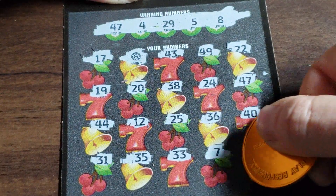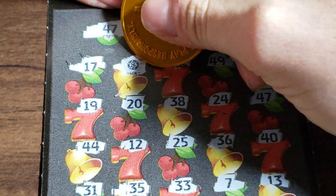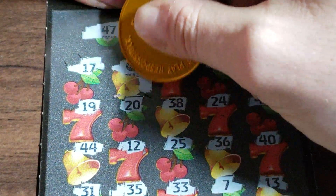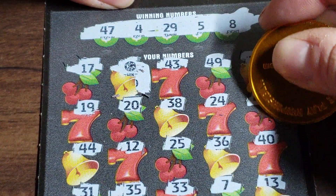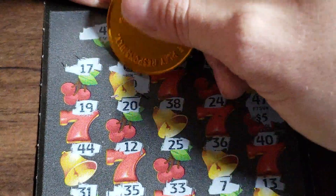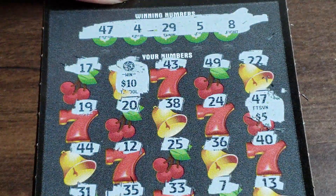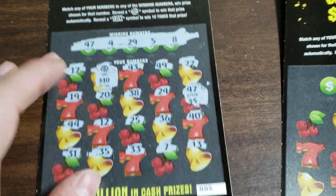We found a poker chip. Nice. Alright, let's see if we can find some zeros underneath these. We got a zero — that's a good sign. Under here too. 5 and 10, and $15. I'll take that. That's better than a kick in the shorts. There's nothing else.